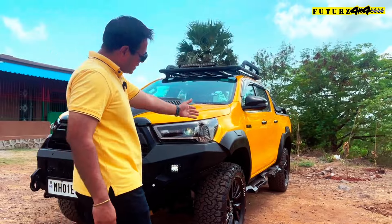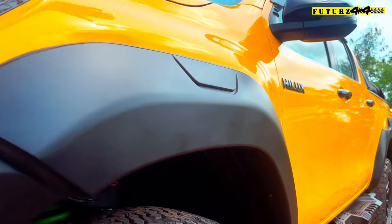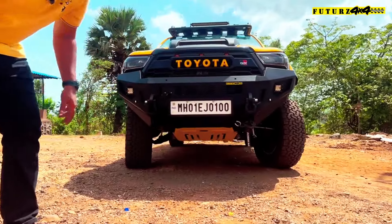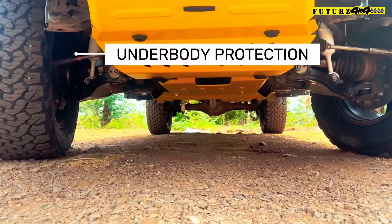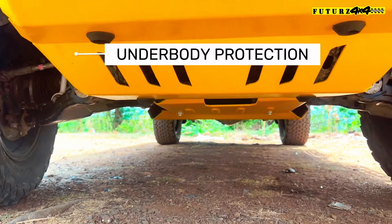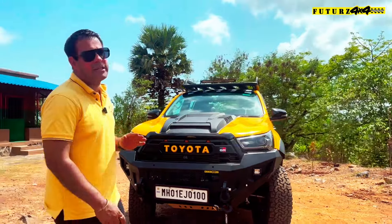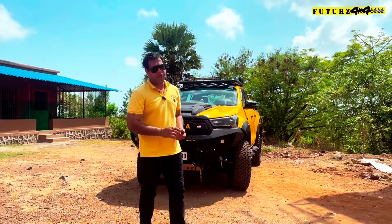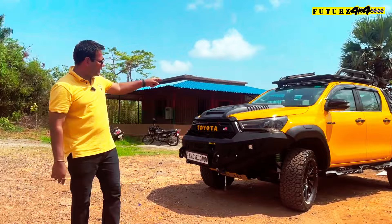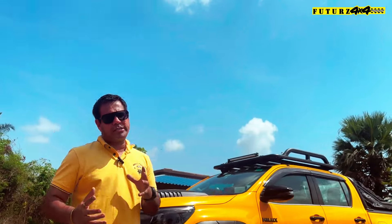Moving further, the fenders came with the vehicle and we have only painted them black, as underbody protection is necessary. We have installed underbody protection and painted it bright yellow in color. It is aluminum, 5mm thickness — very sturdy, very strong design, perfectly fitted as a bolt-on kit, nothing to worry about. About two hours to fit and it is ready. It is one of the best underbody setups I've seen for the Hilux — it is from Bimra 4x4 and you can find it at futures4x4.in.